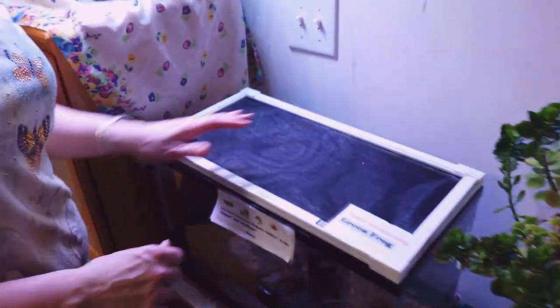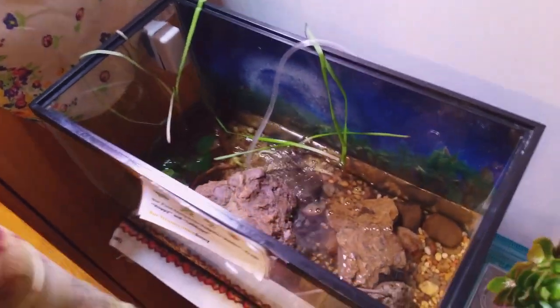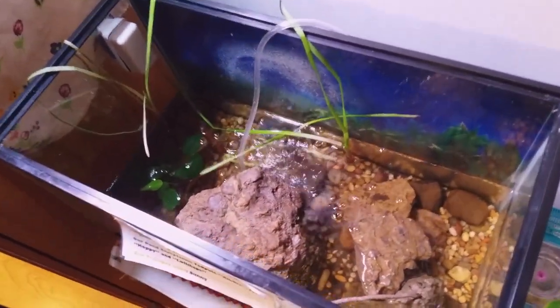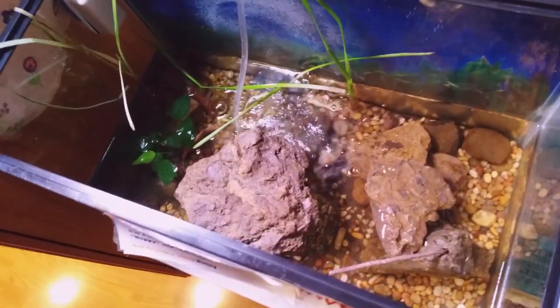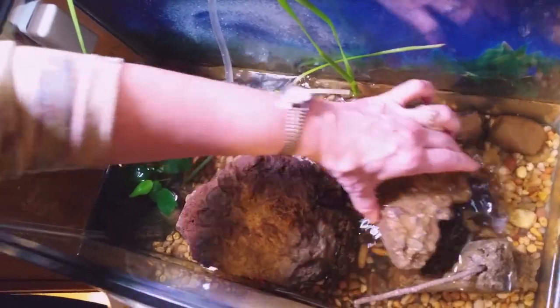Now remember, Hoppy is a green frog. Green frogs make a sound like a banjo string being plucked — it goes twang. Let's find Hoppy. He's under this rock where he likes to hide.